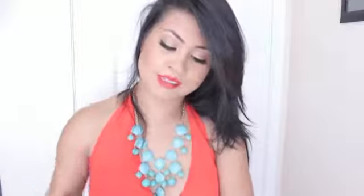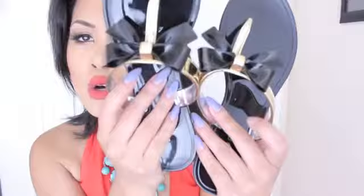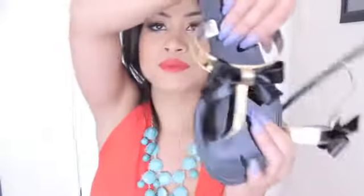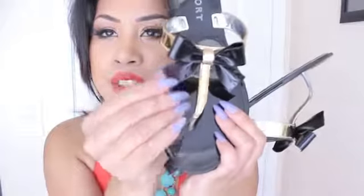Last but not least, I got these flip flops that I brought with me to the Philippines. They're really cute — they're by a brand called Report. It's got a bow with gold and black. I just love how it makes your feet look sexy. It's very uncomfortable, but who said beauty was comfortable?